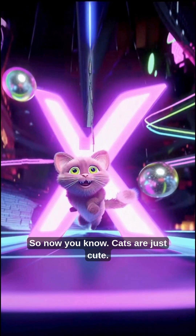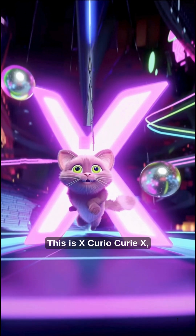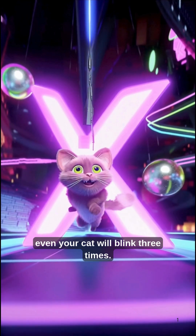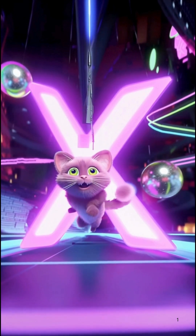No wonder they look down on us — they literally have more eye equipment. So now you know, cats aren't just cute. They're secretly running high-tech biology upgrades. This is X-Curios, bringing you facts so strange, even your cat will blink three times. Like, subscribe, and stay curious.